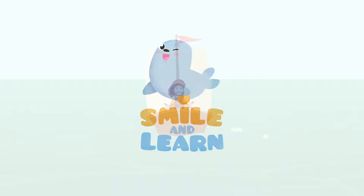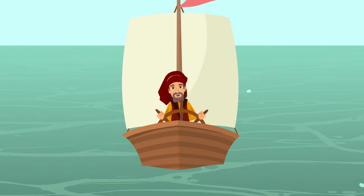Smile and Learn! Hello friends! Today I'd like to take a trip around our planet to learn about the oceans. Would you like to join me?